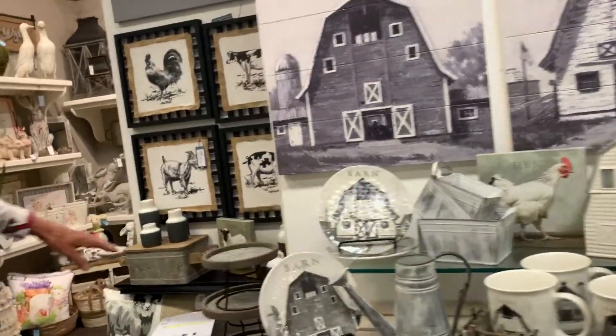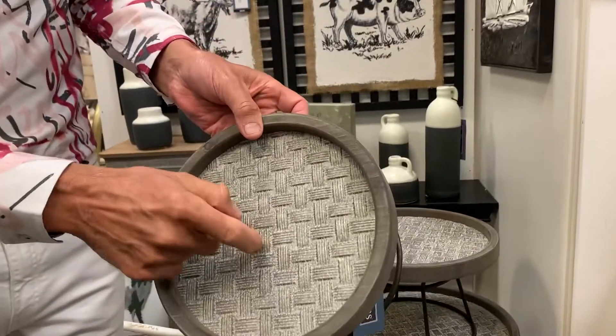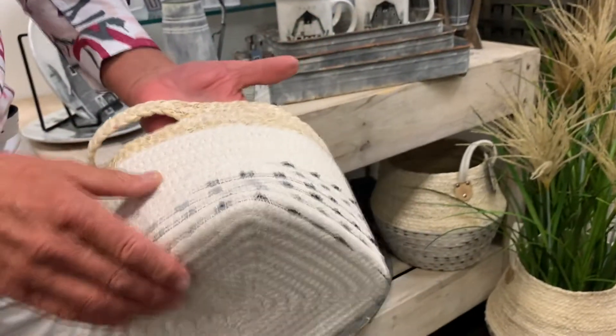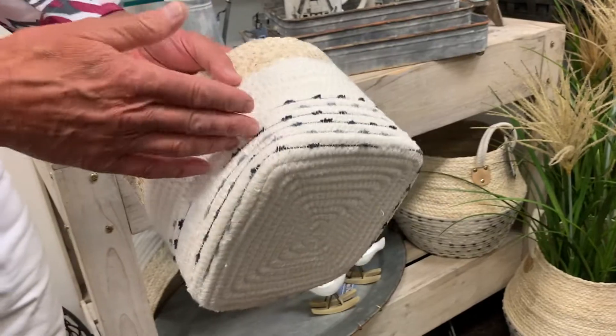Also over here we have really fun cake risers with great patterning — a little crisscross pattern. And of course, we have lots of really fun woven baskets in natural tones with white and black accents.